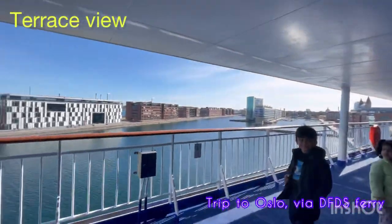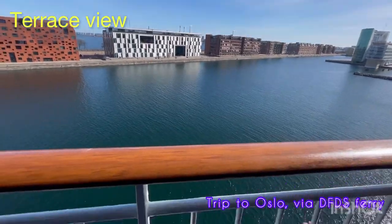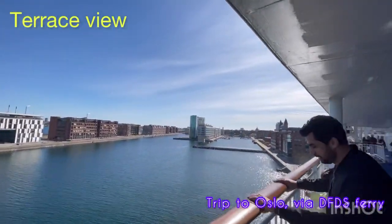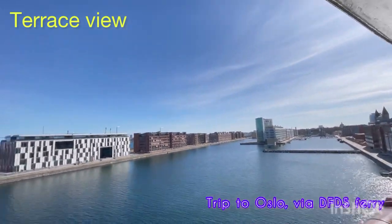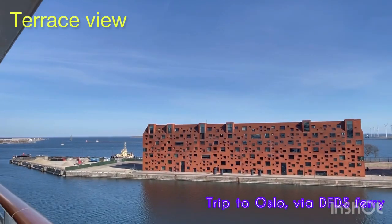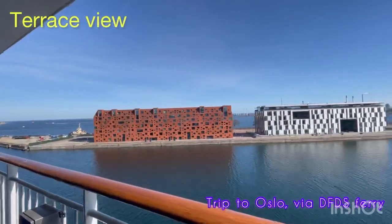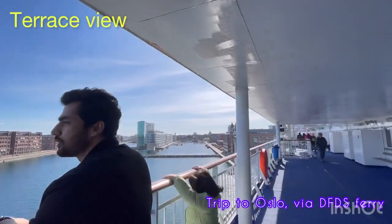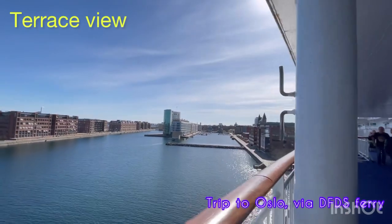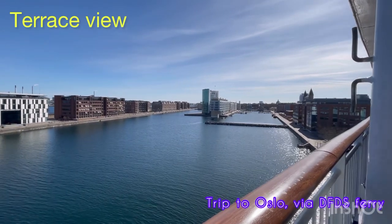Now we're going towards the terrace of the ship. Since the ship is not leaving right now, it's just staying there waiting for other passengers, so I'm going to show you how the Copenhagen terminal looks like. This is the DFDS terminal at Copenhagen. The time is around 30 minutes to three o'clock. The day is very sunny but it's very cold. Very nice view of the water.